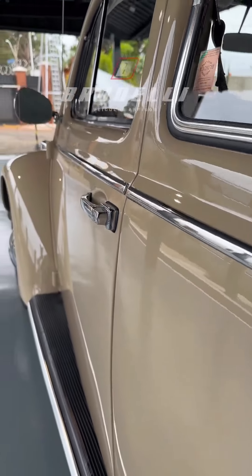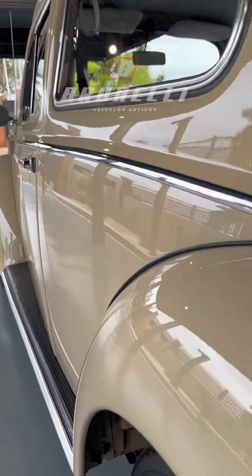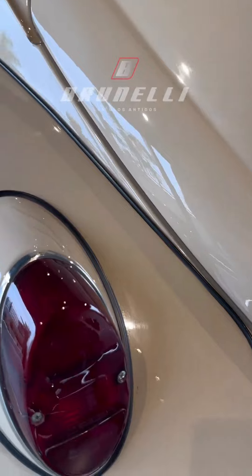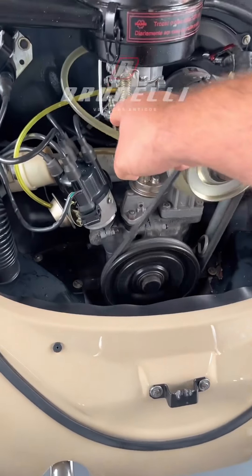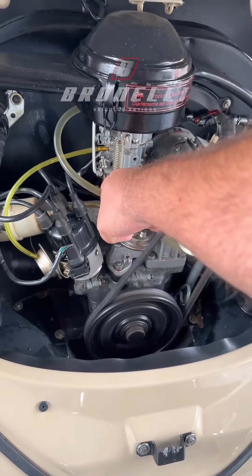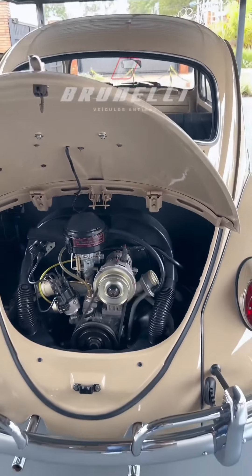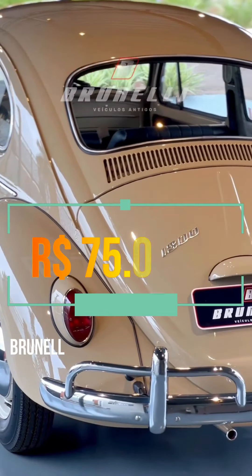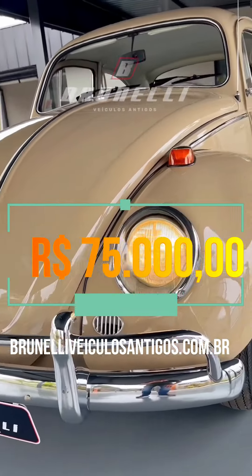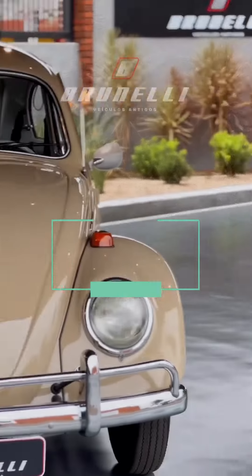Pessoal, reparem nos frisos, como eu falei, de altíssima qualidade em impecável estado. Olha a pintura do carro, alinhamento de portas, realmente muito acima da média. As lanternas traseiras, Arteb Rela VW.